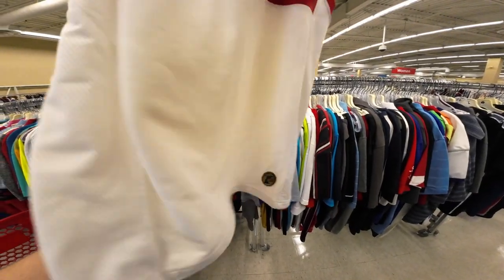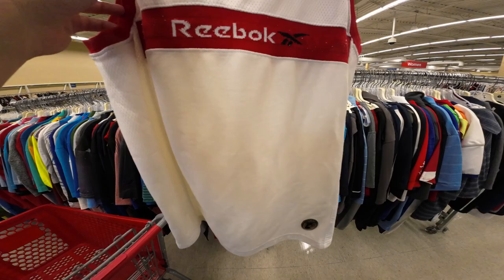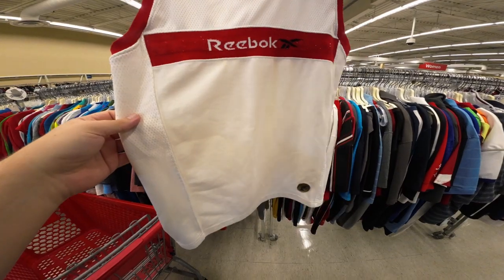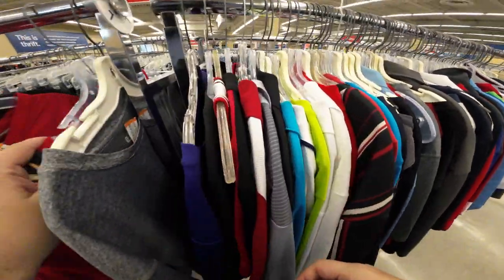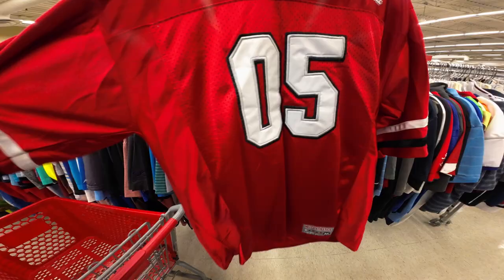It's got like a discoloration on it — I think it looks like it's yellowed. It's also ten dollars. I think I'm getting nothing today by the looks of it.